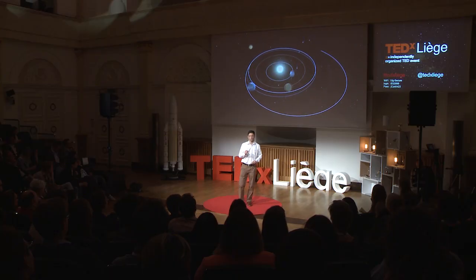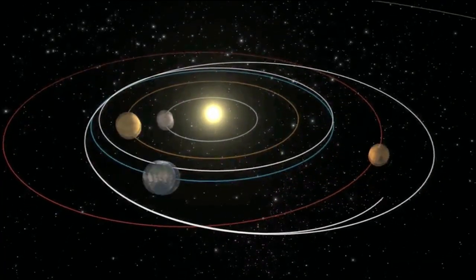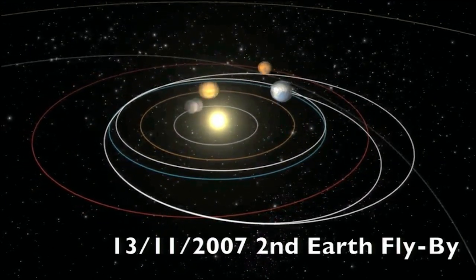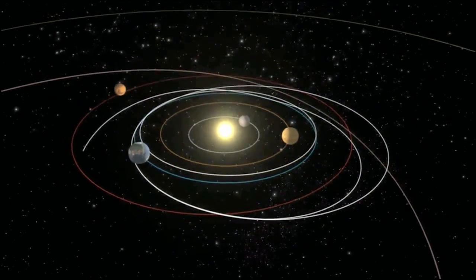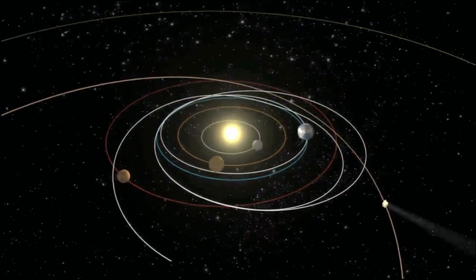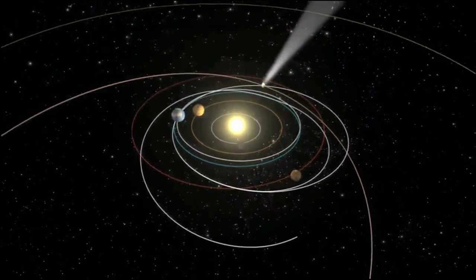On Rosetta, we wouldn't have had enough fuel to do any of these four gravity assist maneuvers. We came back to Earth three times and flew by Mars at 200 kilometers. What you're seeing here is this 10-year journey — Rosetta on its way to its second Earth flyby, then a third Earth flyby, and finally on the orbit of the comet. This is the outer orbit you're seeing right now — you can see the comet approaching the sun.